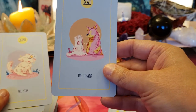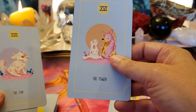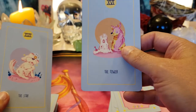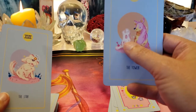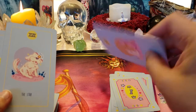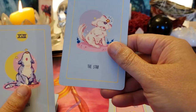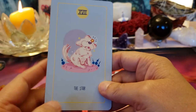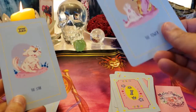The Tower — upheaval and chaos. But at least if he falls from his little sandcastle tower, he's not going to get hurt because he's taller than the tower. The Star — that's healing, inspiration, and hope.